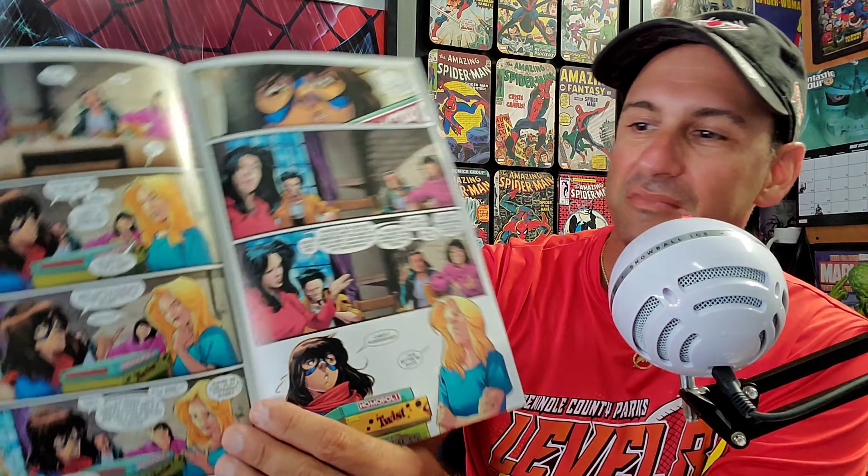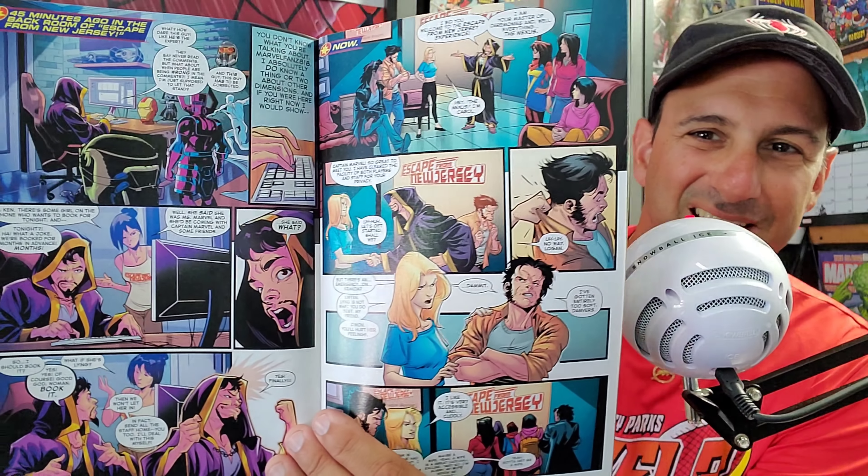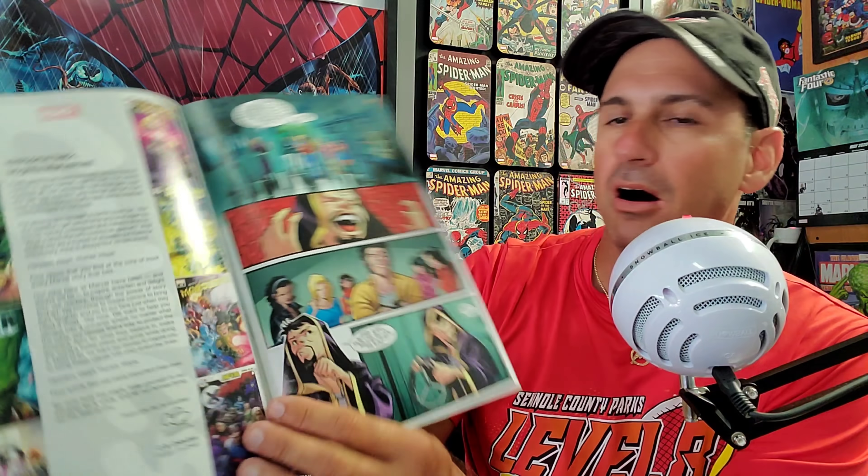Next we have Captain Marvel issue 17, which kicks off a new story arc. The cover asks 'Who's in the Nexus?' — it was actually one of my covers of the week. Miss Marvel appears in the interior art too, which ties into the Outlawed storyline. I've enjoyed this title through the Star arc and I'll be reading the Empyre tie-in since I follow this book.